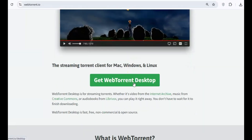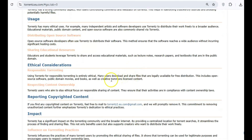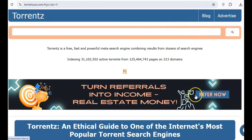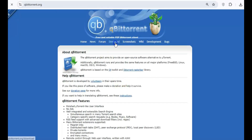While torrenting itself isn't illegal, many free torrent clients come bundled with malware and expose your system to serious security risks. They often track your activity and inject ads into your browser, creating further vulnerabilities. For safer torrenting, go with qBittorrent, a lightweight, open-source client that doesn't come with any bloat or unwanted extras.